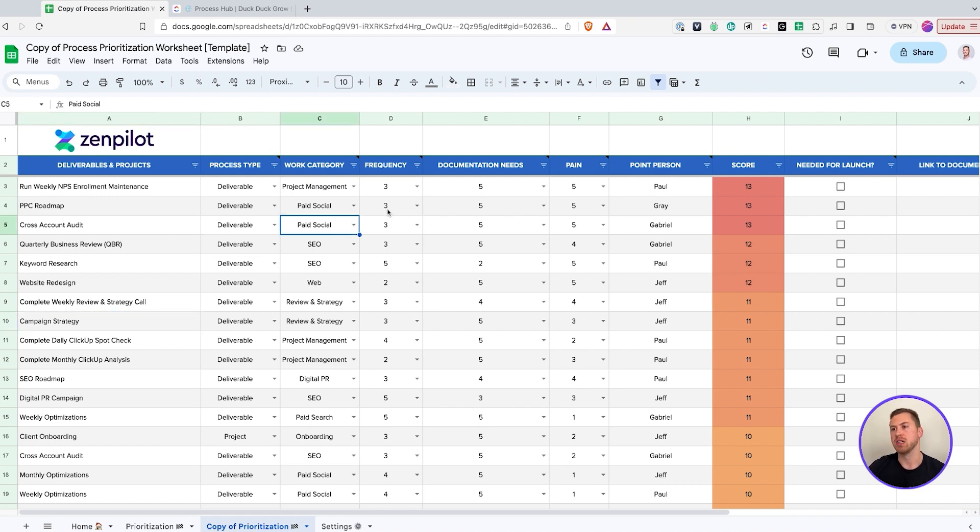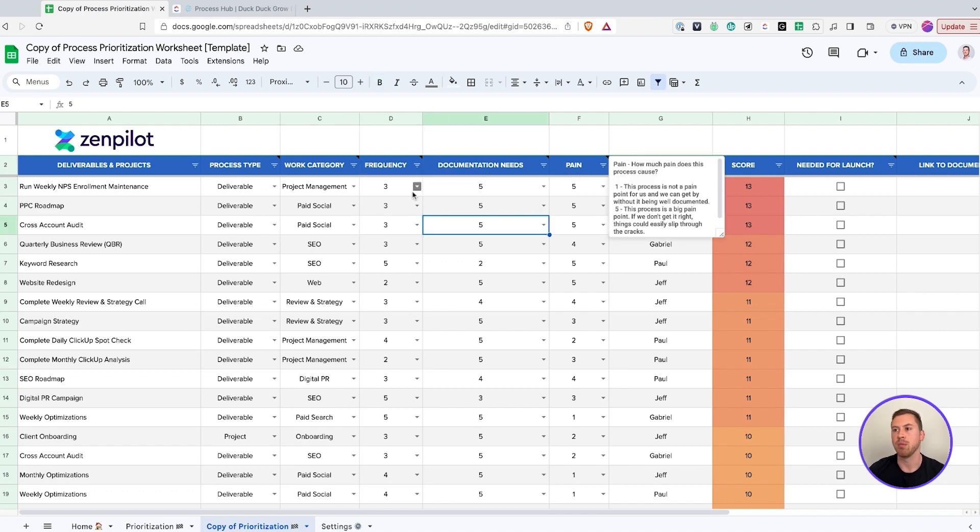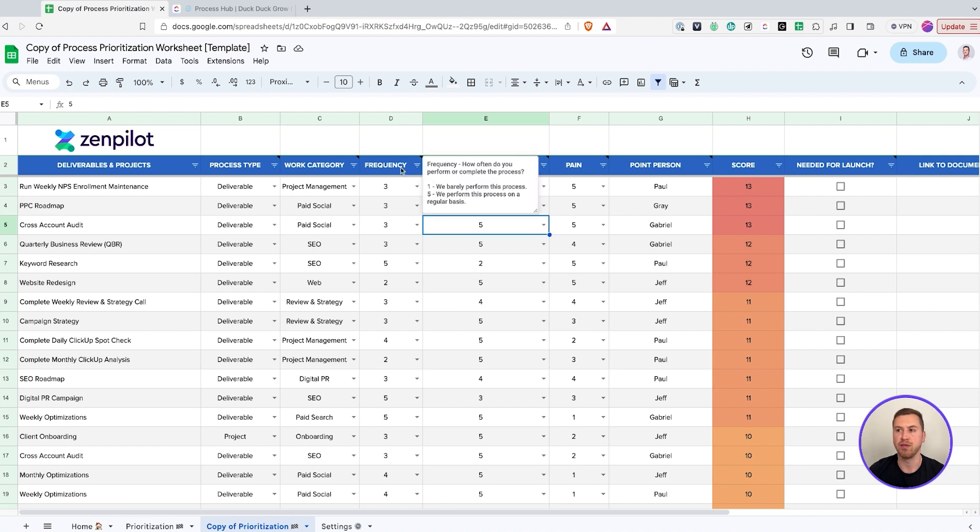Now is where we really start to get into the prioritization part of this. You're going to have your frequency, your documentation needs, and your pain — and you're going to go through and label all of these on a one-to-five scale. A one for frequency means we barely perform this process — maybe once a year or a couple times. A five is something you do all the time, maybe for every single client — that's your bread and butter. Start thinking about on a scale of one to five what are the things you do all the time versus what you don't do very much.